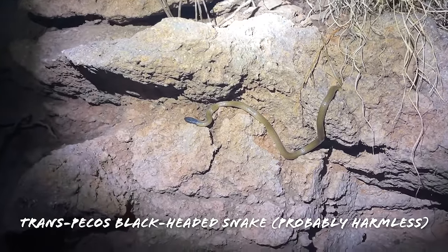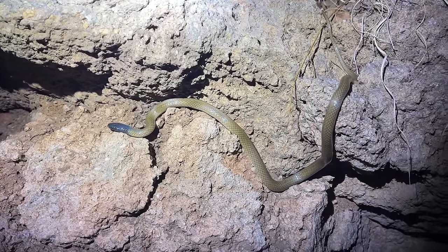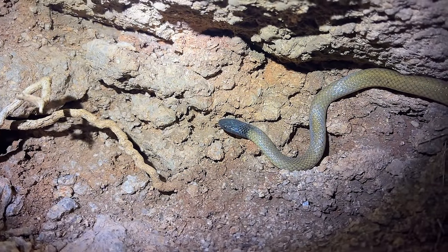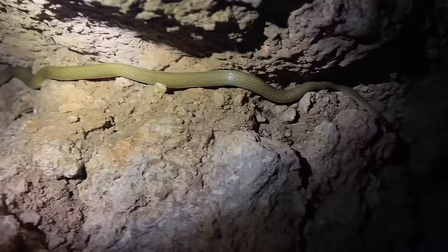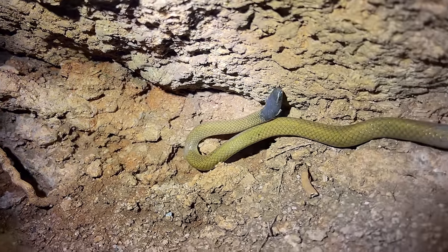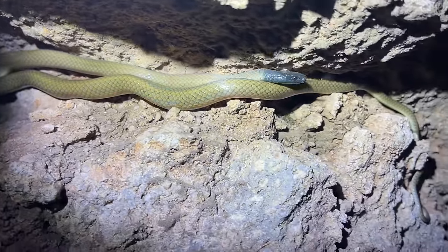That is a nice Trans-Pecos black-headed snake plastered to the cut — pretty big one too. That is a really good find. We've got two videos in a row with cuculata now. Really cool to get to see one of these guys doing their thing in habitat. The last one we found was actually on the road, but this guy is just chilling out hunting centipedes on this rock cut. A little bit smaller than the last one, but still a very impressively-sized Tantilla. We're going to leave this guy to his business — beautiful Trans-Pecos black-headed snake, second one of the summer.